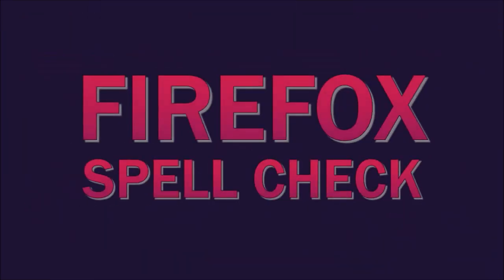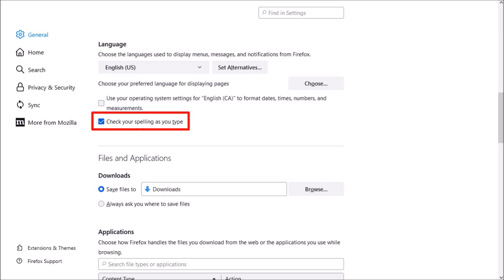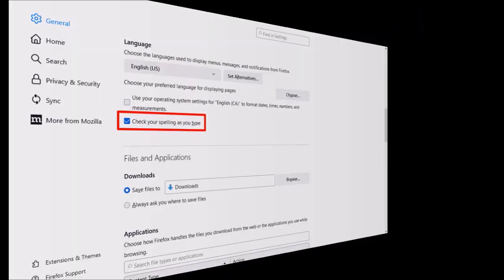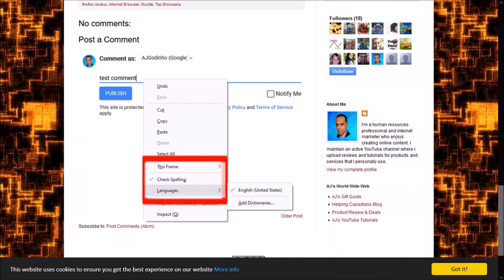Secondly, Firefox Spellcheck. If you have Spell Check enabled in Firefox, it now checks spellings in multiple languages. In my case, I only have the English option, so I would need to add the respective language dictionaries by clicking the Add Dictionaries button.